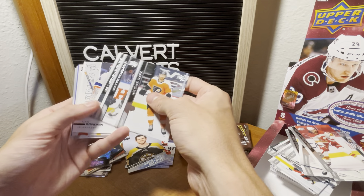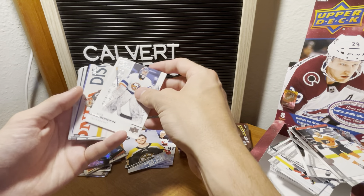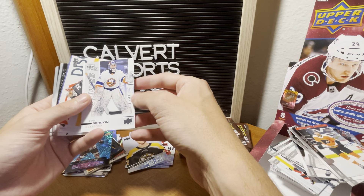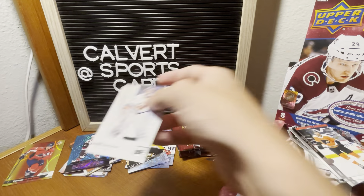Raffl, Pietrangelo, Gorgiev. Insert — it's numbered! Insert of Ilya Sorokin out of 500, rookies top shelf. Very cool — 357 out of 500. Very nice.